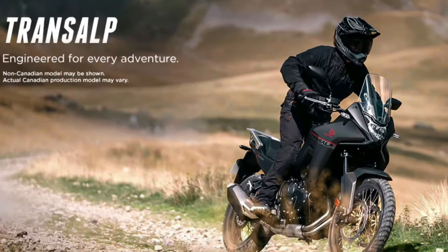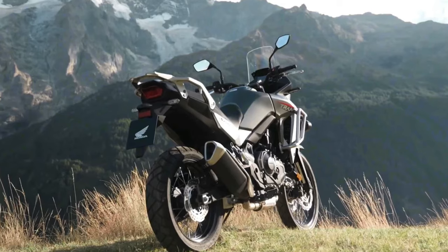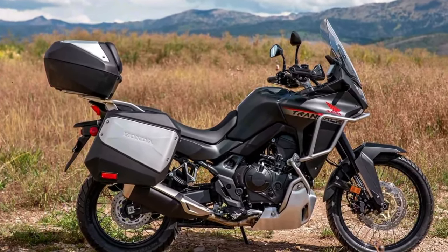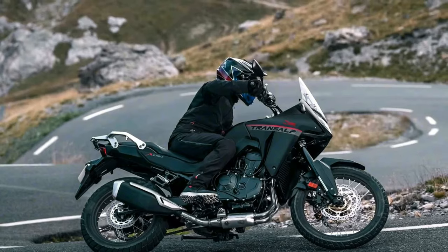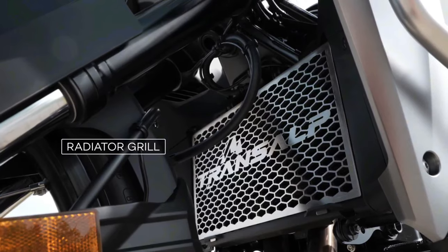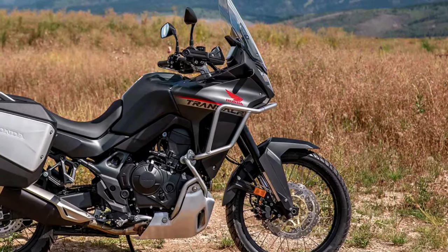The new XL750 Transalp is based on a 755cc liquid-cooled parallel twin with an eight-valve head and 270-degree crank. Claimed output is about 90 horsepower at 9500 rpm and 55 lb-ft of torque at 7250 rpm. An assist slipper clutch is standard, and a quick shifter is available as an option for the six-speed gearbox.